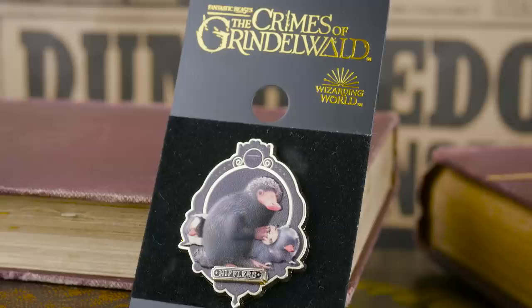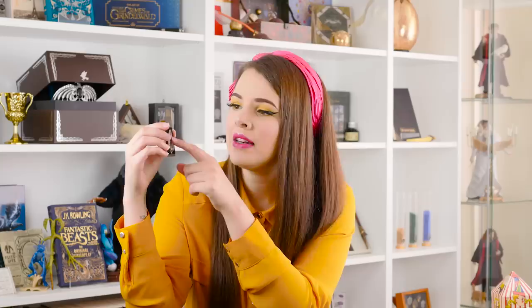I didn't just get one pin, I didn't get two pins - I treated myself to three pins. I have a problem. I saw this pin I'd never seen before and it's a Fantastic Beasts Crimes of Grindelwald pin - a Niffler pin. I don't even know how it's made because it's not soft enamel and it's not hard enamel, it's kind of printed. This cost £8, which is kind of the average price for most pins. It's got the main Niffler and baby Nifflers as well. I'm obsessed with Nifflers. That's going straight onto my pin board.